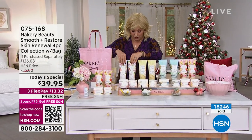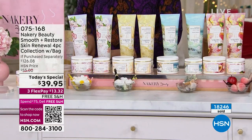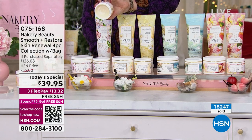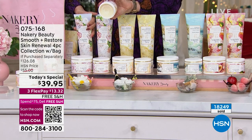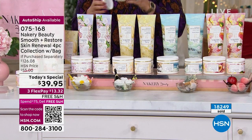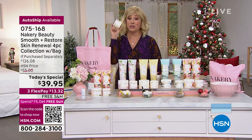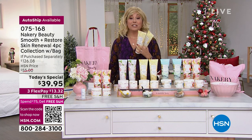Let me show you the value: the pressed oil I've been showcasing is $38 on hsn.com on its own. The full today's special is a $126 value for $39.98. For just a dollar ninety-five on flex pay, you also get the body butter with niacinamide and two hand and body washes.